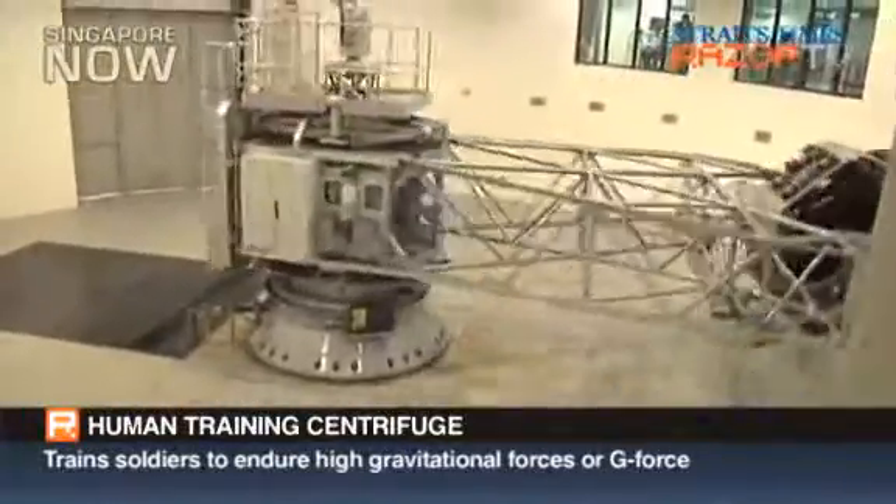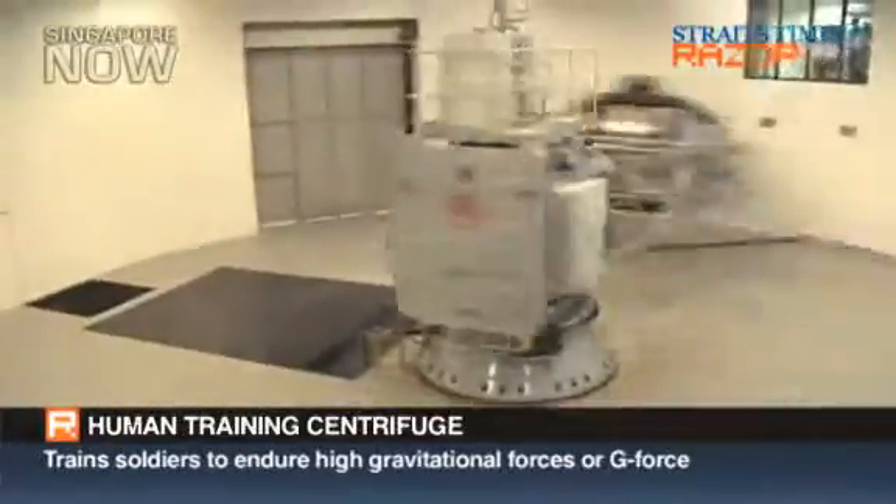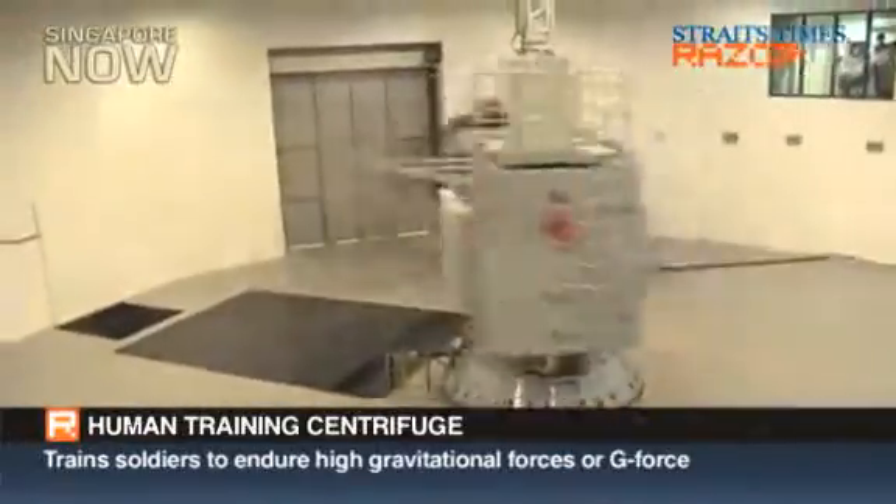So all the buttons, all the MFDs — everything in there are functional as it would be in his own aircraft flying in the air.